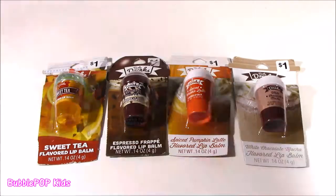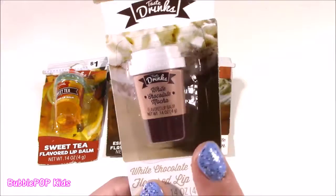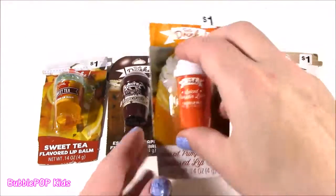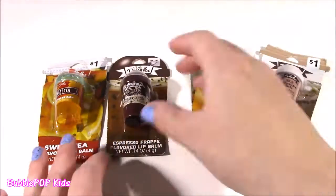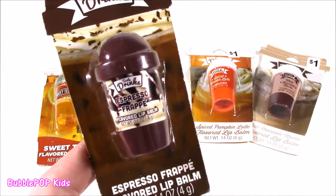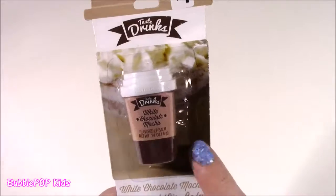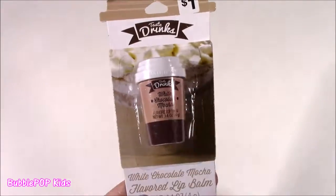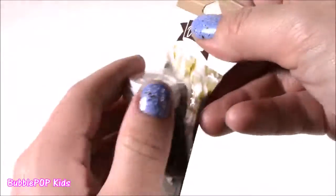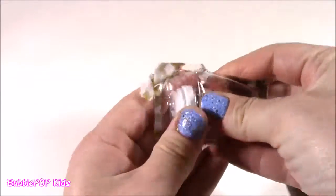Moving along from a bunch of shadows to these little coffee cup lip balms — these are the most adorable little things, perfect to add to any collection, and they're seriously making me want one of these. I either want a pumpkin latte or one of these iced coffees. Looks like we're starting with the white chocolate mocha — something I love to get at Starbucks near the holiday time, like November, December, around Christmas. Never thought I'd see a lippy in the shape of that.